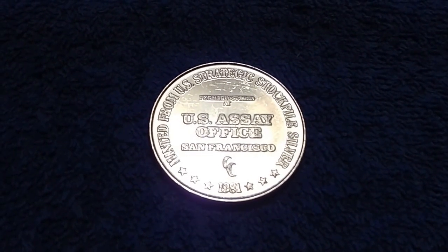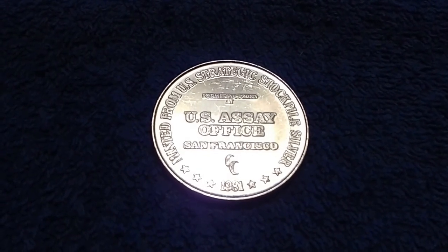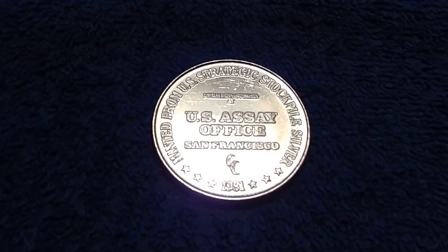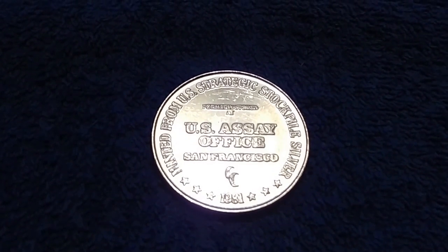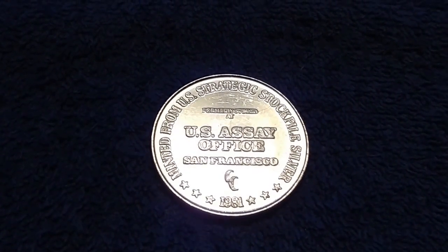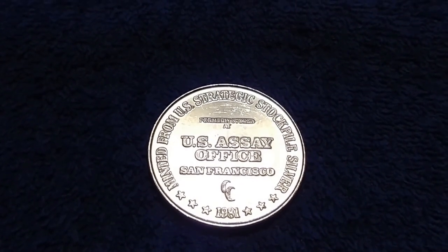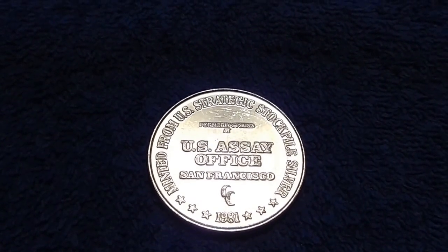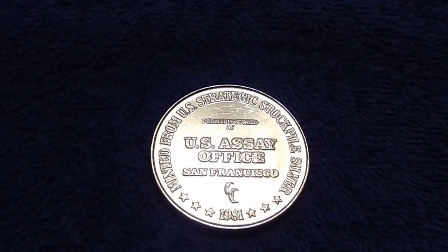The 2017 S-Mint marked enhanced uncirculated coin set is limited to a release of 225,000 sets, but no household ordering limit is in place. No price for the set was available as of July 7th. The coins will be available only in the set and will not be included in any other numismatic product in 2017.